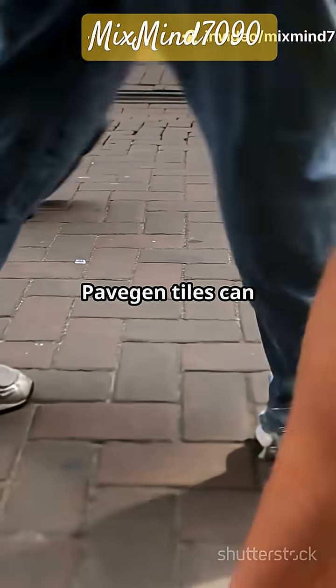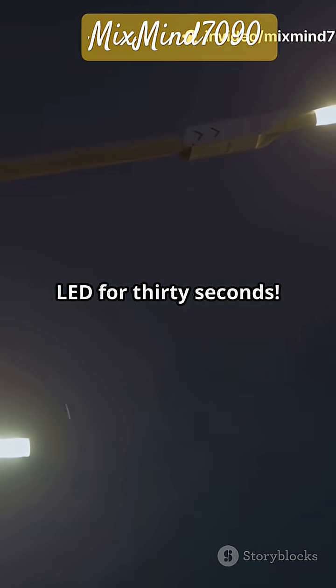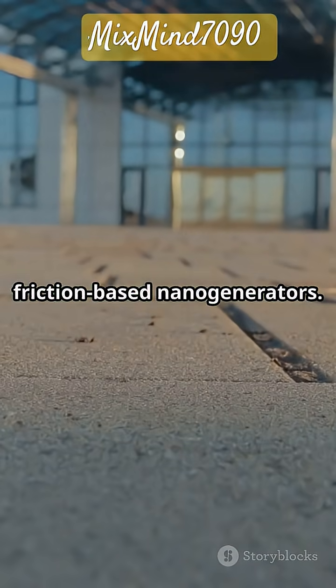Technologies like Pavegen tiles can generate three to five joules per step — enough to power an LED for 30 seconds. Other systems even use mini flywheels or friction-based nano generators.